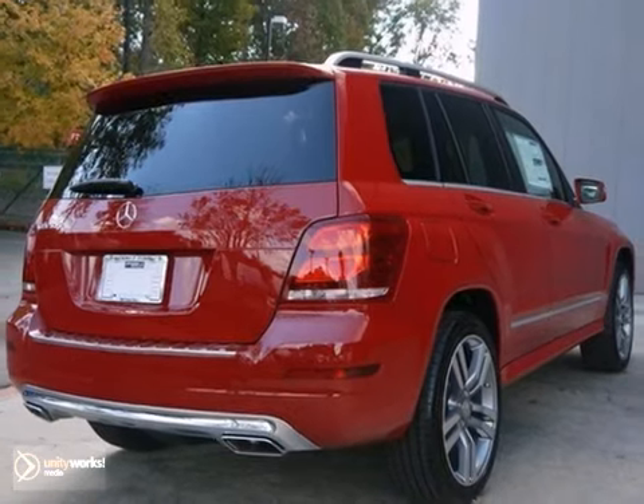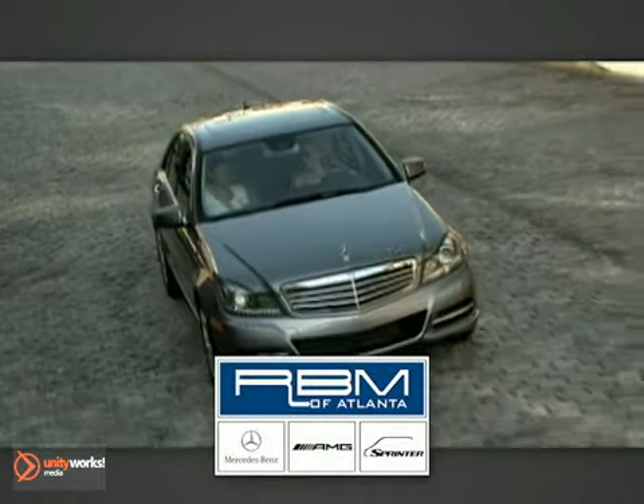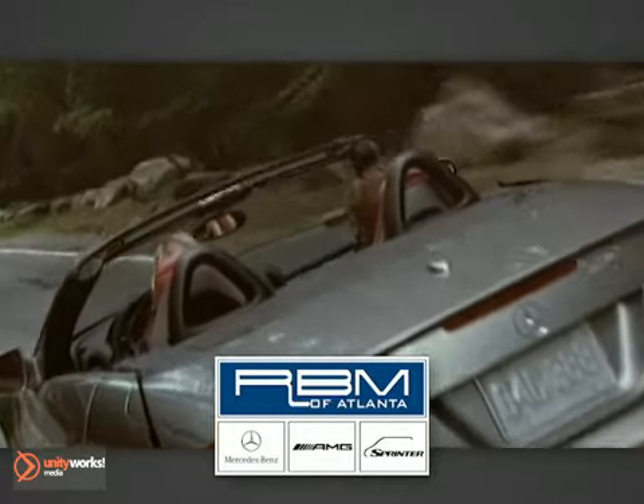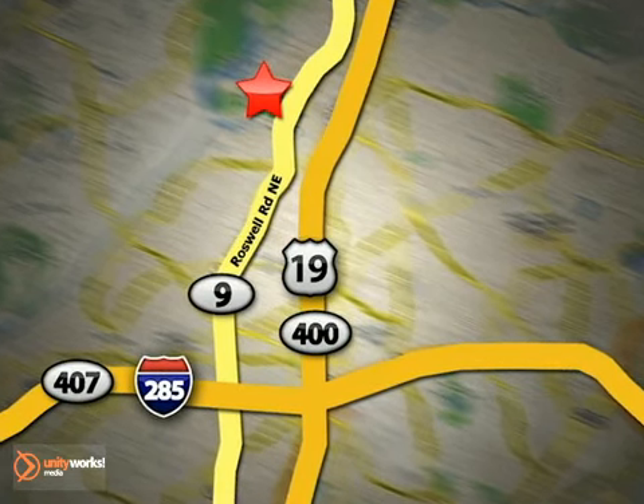So come in for a test drive tonight. At RBM of Atlanta in Sandy Springs, we have the best selection of new and top quality pre-owned vehicles to choose from. We are conveniently located at 7640 Roswell Road in Atlanta.